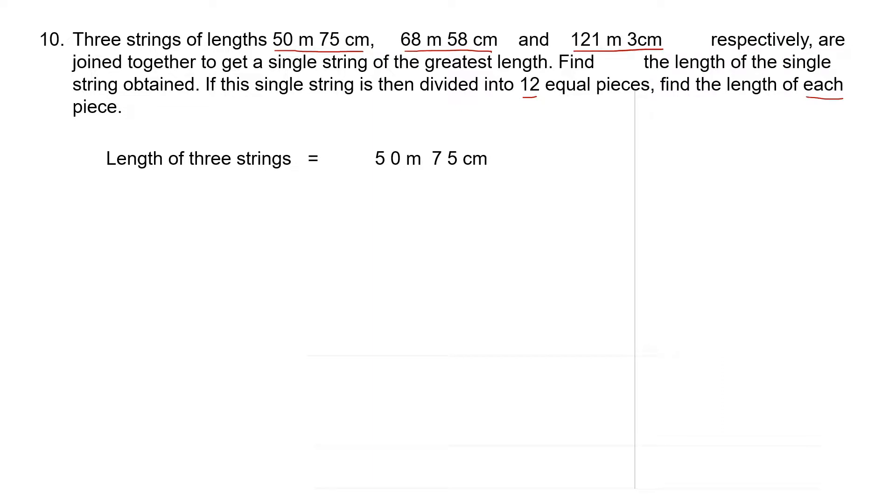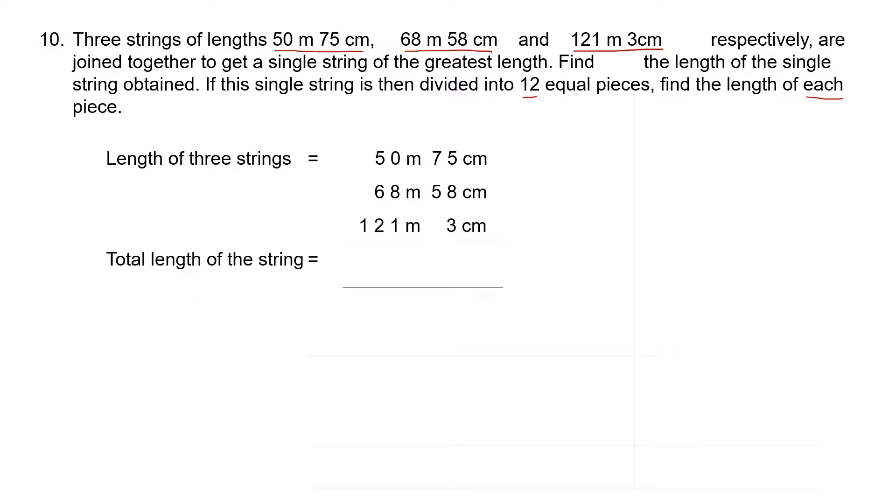Length of the three strings: 50 meters 75 centimeters, 68 meters 58 centimeters, and 121 meters 03 centimeters. Let's add. 5 plus 8 is 13, plus 3 is 16, carry 1. 7 plus 1 is 8, 8 plus 5 is 13, carry 1. 8 plus 1 is 9, 9 plus 1 is 10, carry 1. 5 plus 1 is 6, 6 plus 6 is 12, plus 1 is 13, carry 1. 1 plus 1 is 2. So when we put all the strings together, we get a single string of length 240 meters 36 centimeters.